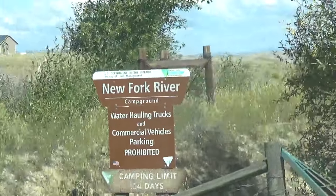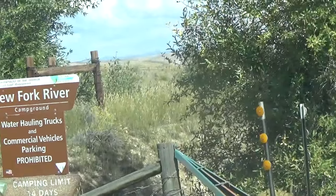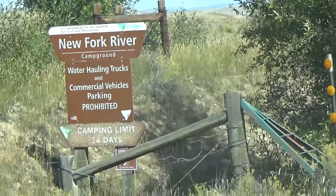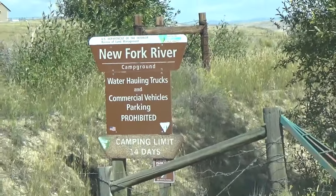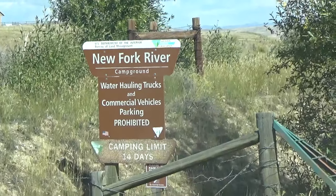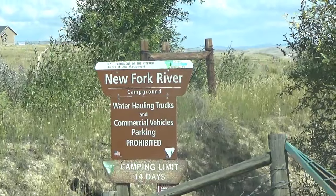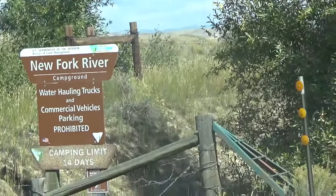I also recommend you go up this county road here just about a quarter mile — there is the New Fork River Park which has really great immigrant trail displays and a loop trail. If you have time, that's worth checking out. We did. So let's show you the campground.